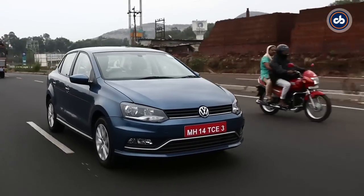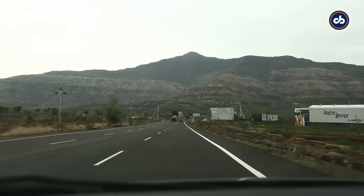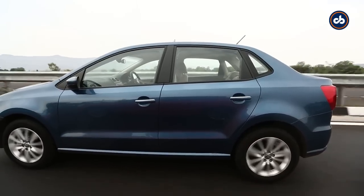On the safety front VW has done well. ABS and dual front airbags are part of standard equipment across variants. ESP is also available from the Comfortline variant up, but only on models with the DSG transmission, which is yet to be launched.